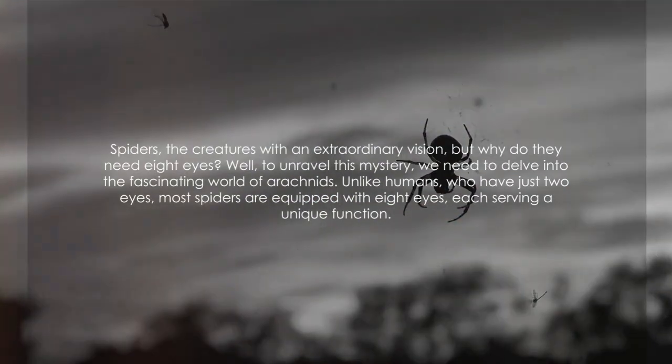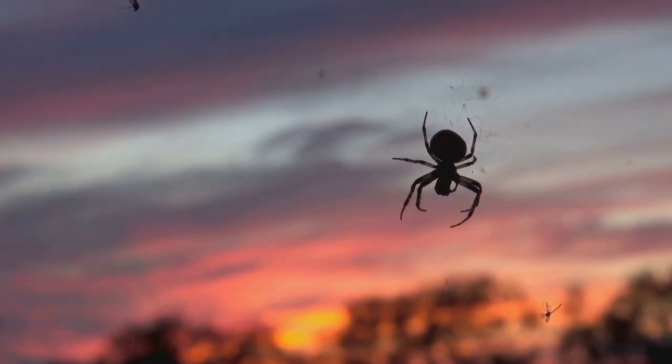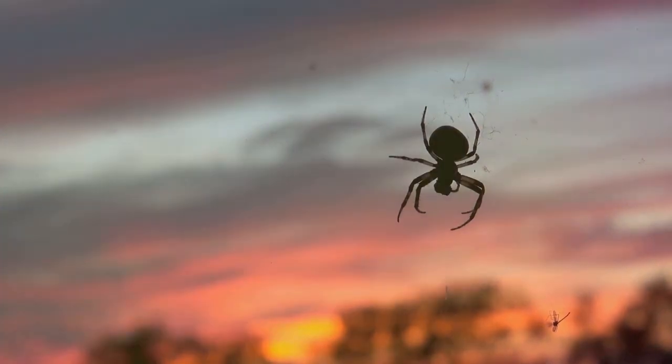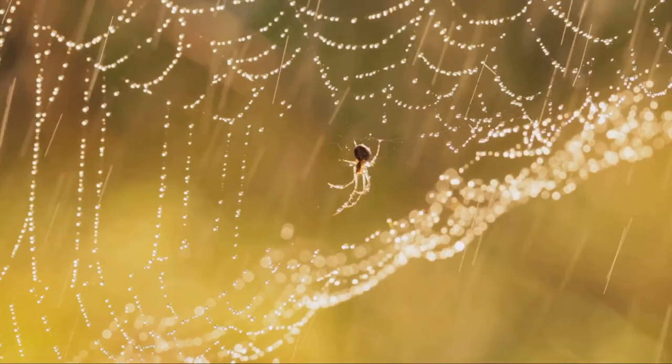Spiders, the creatures with an extraordinary vision — but why do they need eight eyes? Well, to unravel this mystery, we need to delve into the fascinating world of arachnids. Unlike humans who have just two eyes, most spiders are equipped with eight eyes, each serving a unique function.